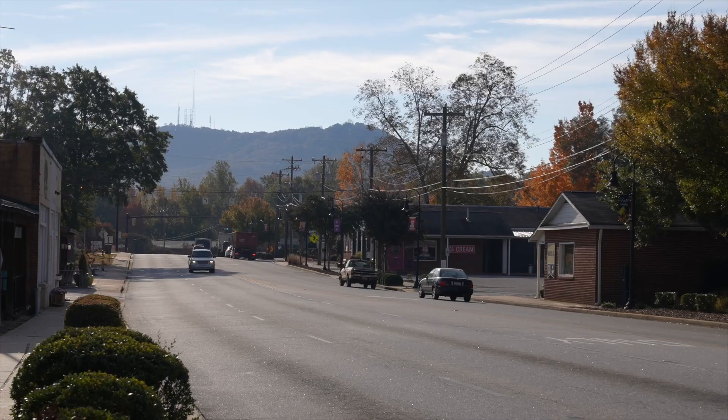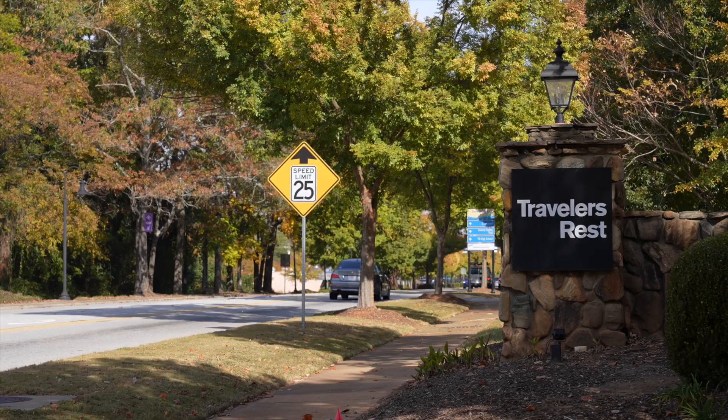My name is Meredith Rigdon. I'm a real estate agent with Keller Williams Drive, and I would love to be your Traveler's Rest tour guide and help you figure out if this is the place for you. Give me a call at 864-884-0473, and let's talk about the pros and cons of living in Traveler's Rest, South Carolina.